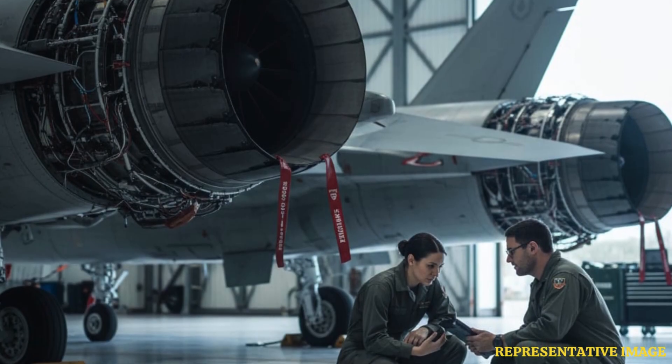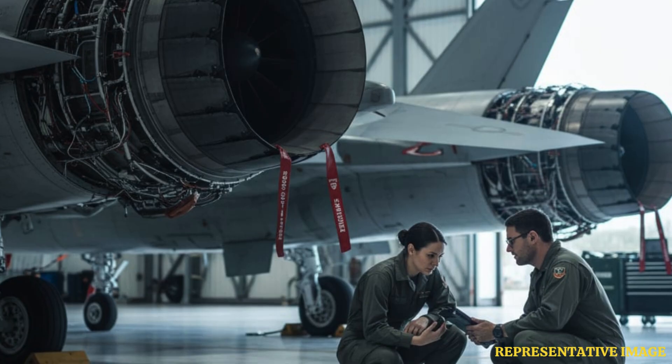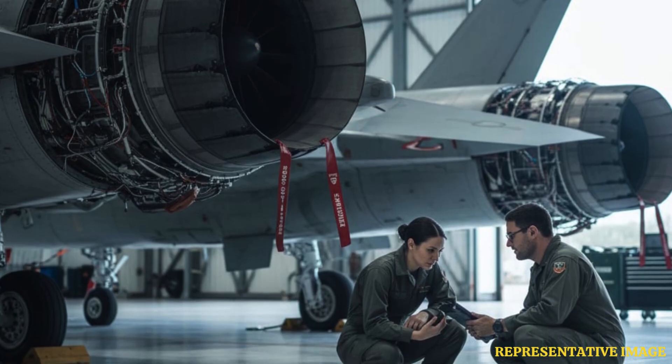While twin engines offer many benefits, they double maintenance needs and fuel consumption, increasing operational costs. These costs are weighed against the safety and performance gains.